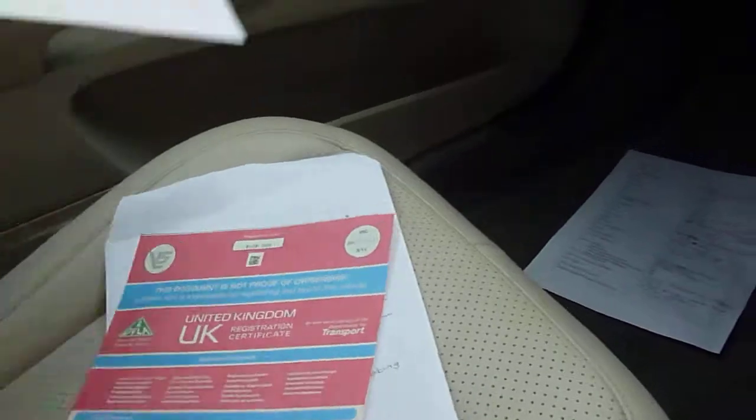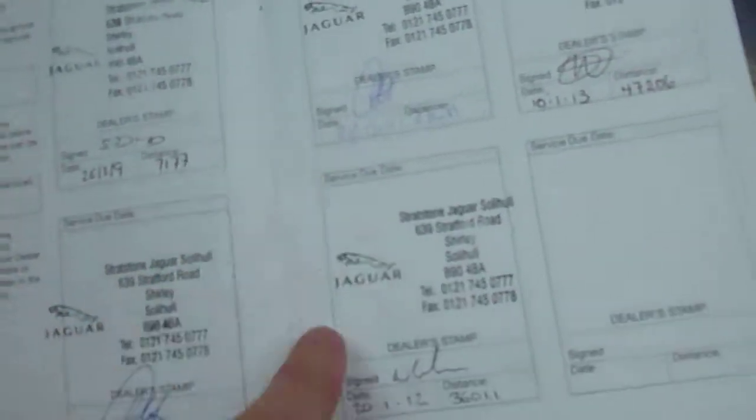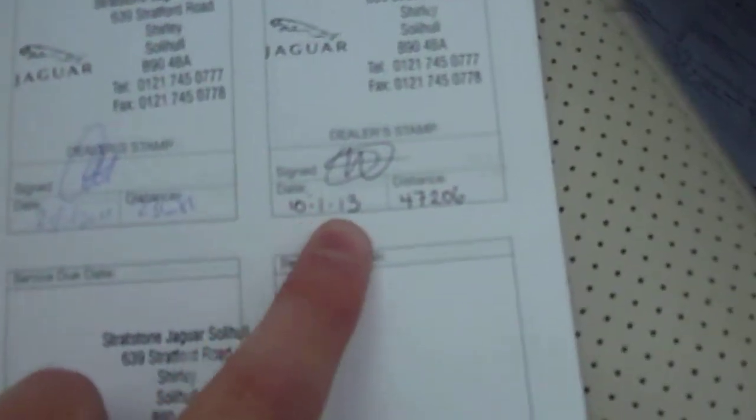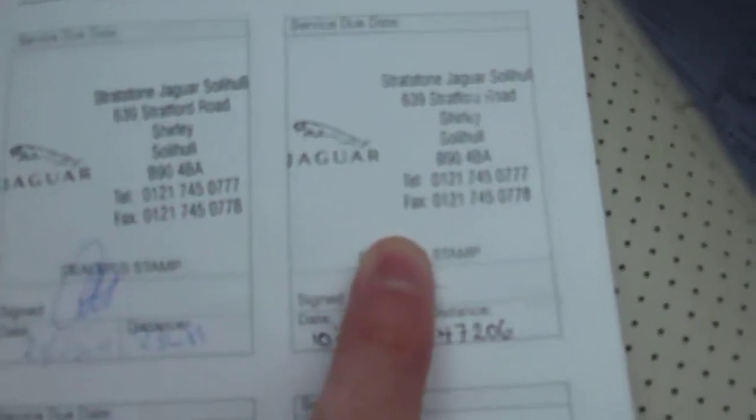Regarding ownership and history: it's a one owner car. It will come with full documentation. We've got the Jaguar service book which has five stamps — 2009, 2010, 2011, 2012 — and the last service was done on the 10th of January 2013.